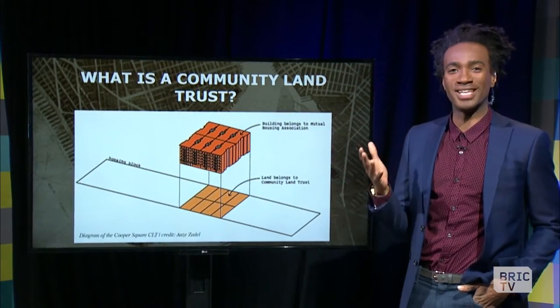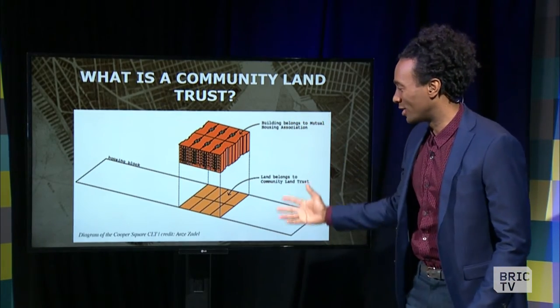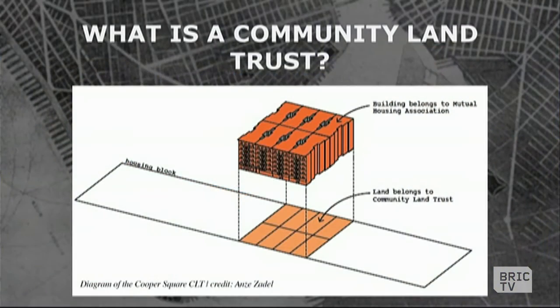Just what is a community land trust? This infographic represents a housing block here. This is the land — the actual earth under which buildings are made. When people in a community get together, the different stakeholders, and decide to form a non-profit trust, they get this land and buy it, and then the building built on top belongs to that community land trust.